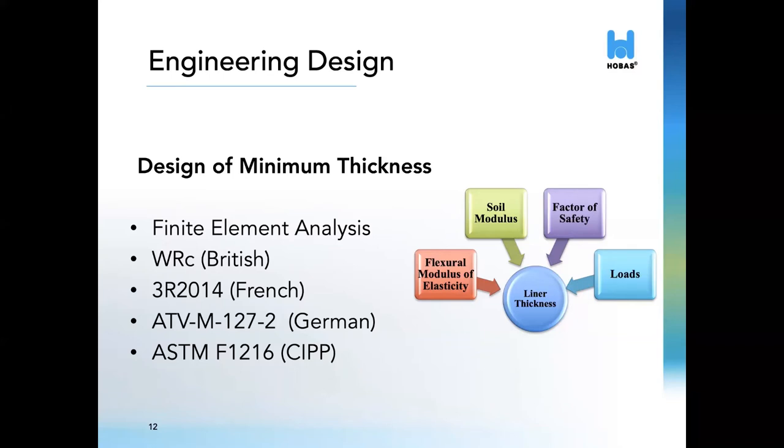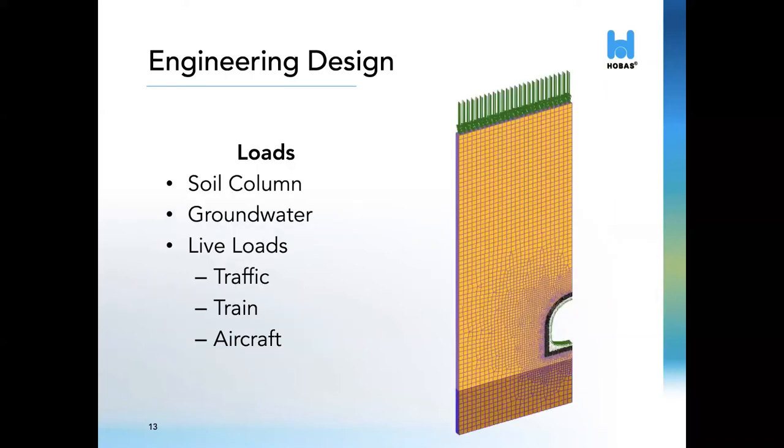We have also seen references to ASTM F-1216 in some projects. However, it is important to remember that this standard is not applicable to non-circular fiberglass pipes. With the FEA, we start out by calculating the loads. We will follow the same conservative approach used in the design of centrifugally cast pipes — taking the deepest cover, assuming groundwater up to the highest grade, and applying the corresponding live loads. In a few cases with very shallow cover, it is possible that the worst loading conditions will actually be the shallowest cover due to the higher influence of live loads. All of this is analyzed on a case-by-case basis.